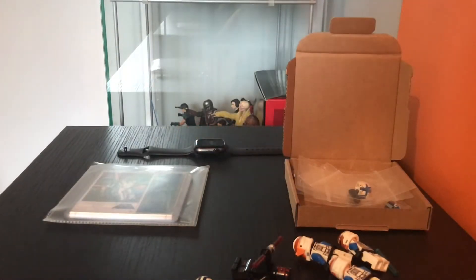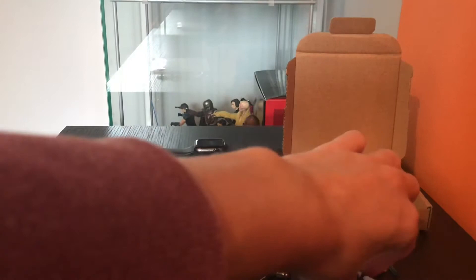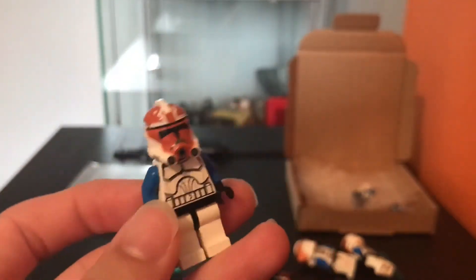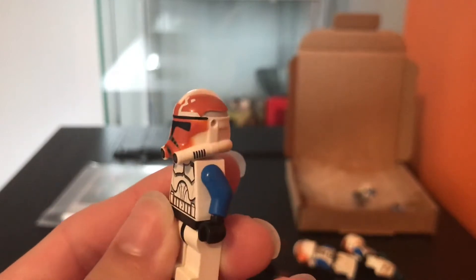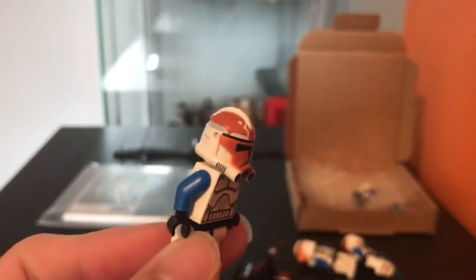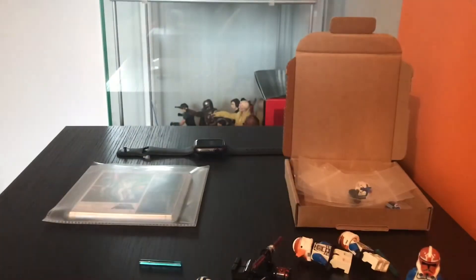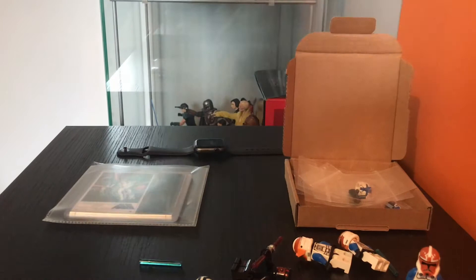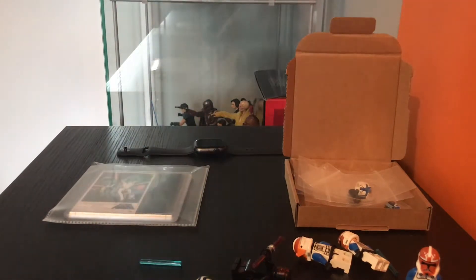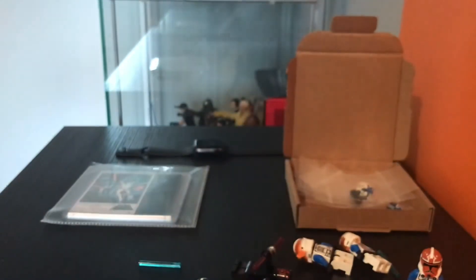Hey, what's up guys, it's Dan and I'm here for another video. Today's video is another unboxing video. Before we get into it, I'm just going to show off — I got another Firestar toy, well a Clone Army Customs 332nd trooper helmet. It came in the post the other day. It was the only thing I ordered, literally just the helmet, so I thought there's no point doing a video dedicated to it, but I've got a bigger haul today.